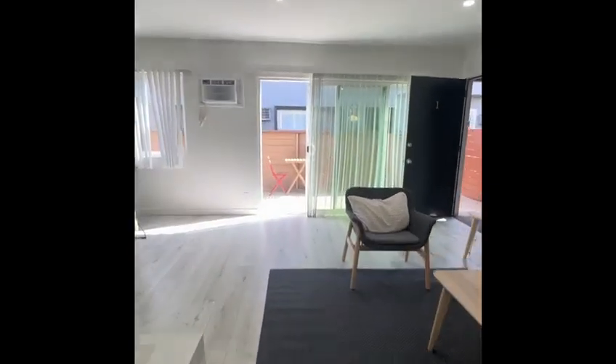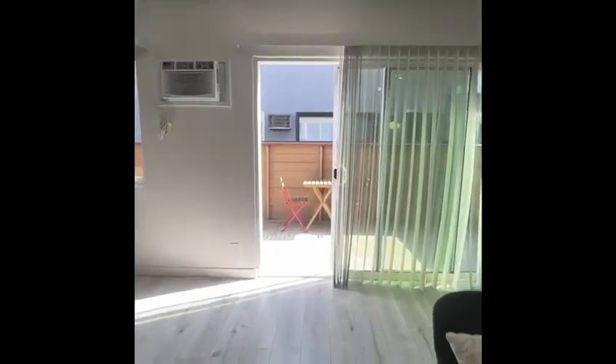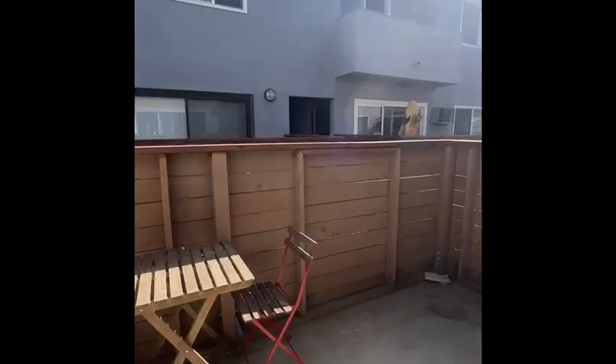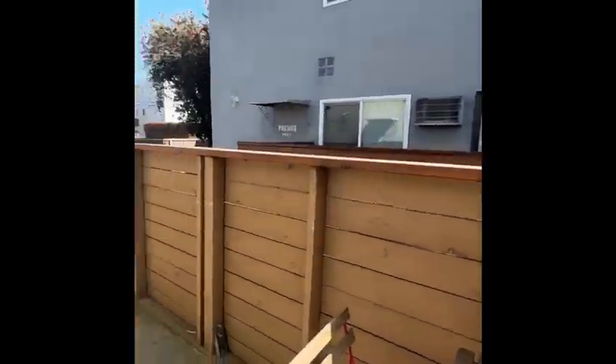Centrally located, this one-bedroom has easy access to the 10 Freeway and is blocks to Beverly Hills and Culver City. We look forward to hosting you in Beverlywood at Just Bring Your Toothbrush.